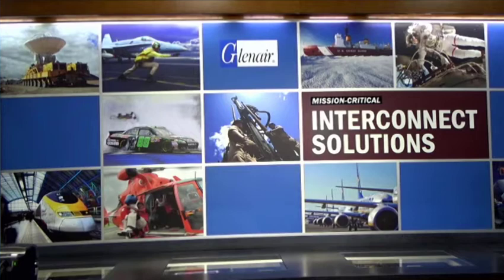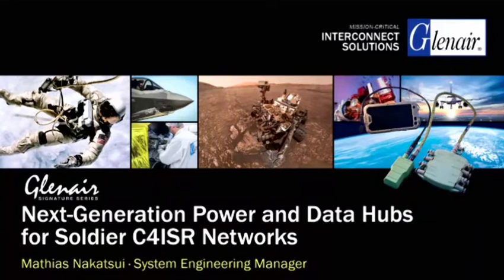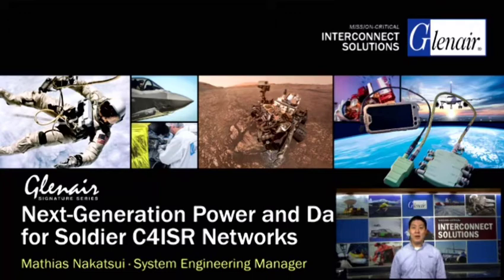Good morning everyone. My name is Matthias Nakatsumi. We have people standing by for any questions you might have, so feel free to ask questions at any time using the Q&A function. In this seminar, we will look at some of the major developments in connectivity and networking for SOLDIR C4ISR systems. We will examine the role played by Power and Data Hubs as an integration platform for radios and other C4ISR devices.